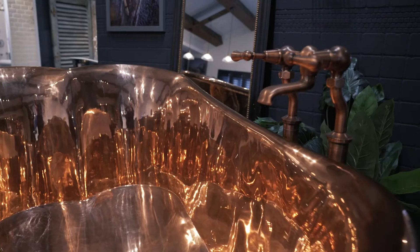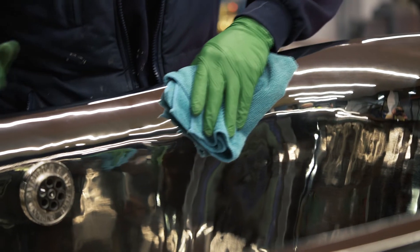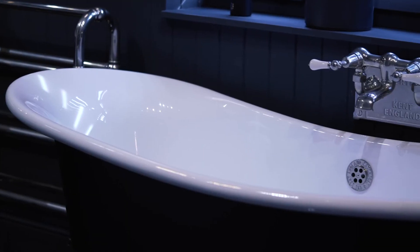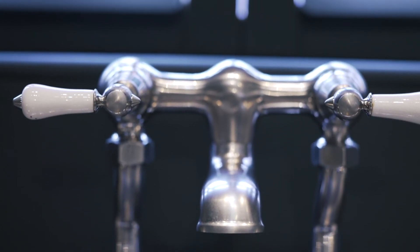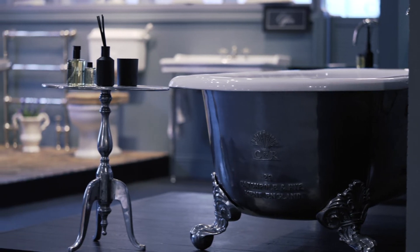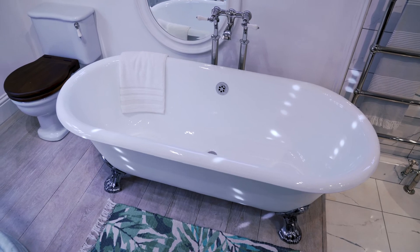Now that we've been through the five exterior finishes that the copper bateau can come in, I'd just like to talk to you a little bit about the interior options. The polished nickel interior is probably our most popular option. The enamel option is absolutely fantastic if you are using it in an existing bathroom or your bathroom design has a lot of ceramics in it — having an enamel ties in beautifully. Again, if you have a very white interior, it's going to tie everything in together.